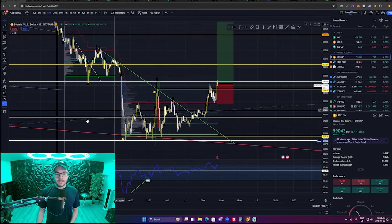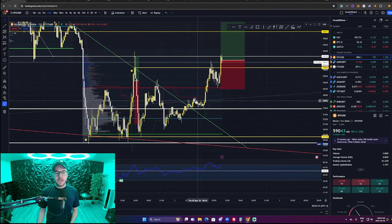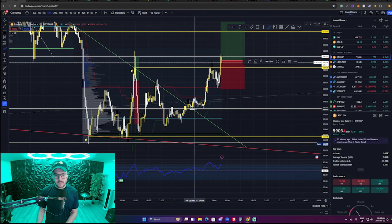Just price action. We just broke the downtrending resistance that we had going on right here, and if you look, we had a really good entry opportunity when we broke this downtrending resistance and confirmed support right here. Then we can move our stop loss right below the swing low.